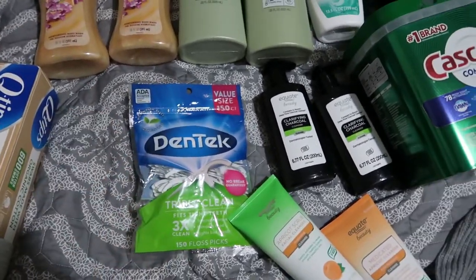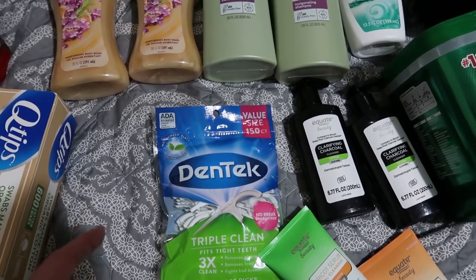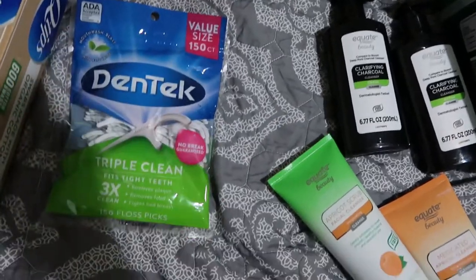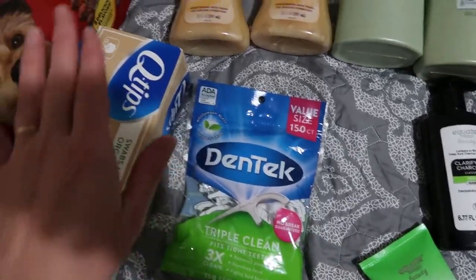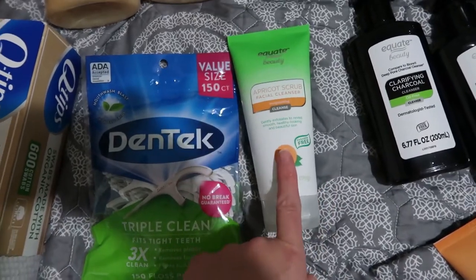Contrary to that, we picked up Plackers. We were going through so much dental floss before we switched to Plackers, and it seemed like we were wasting so much floss. We wish they were recyclable — they might be, but our county does not recycle plastic. So I feel like I need to do other things to make up for that.